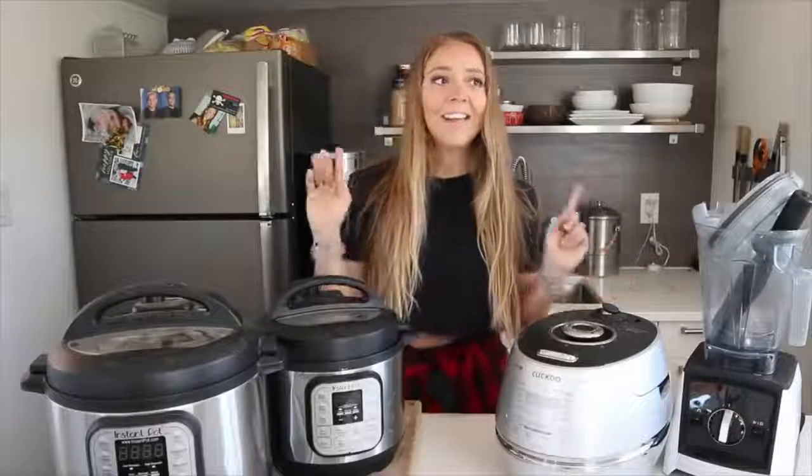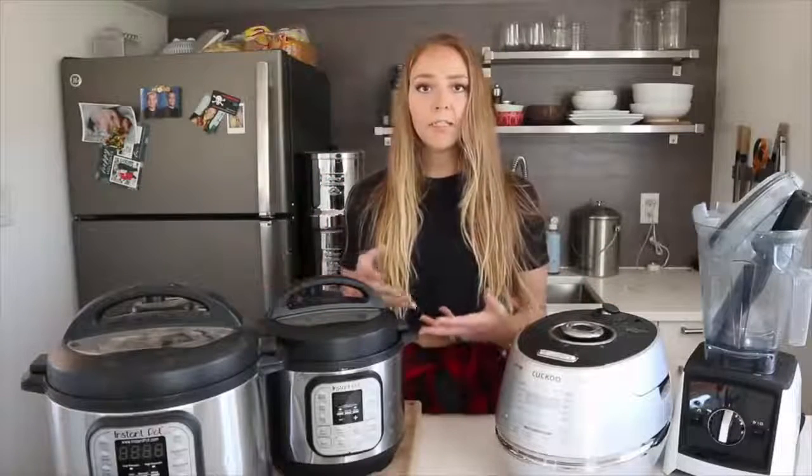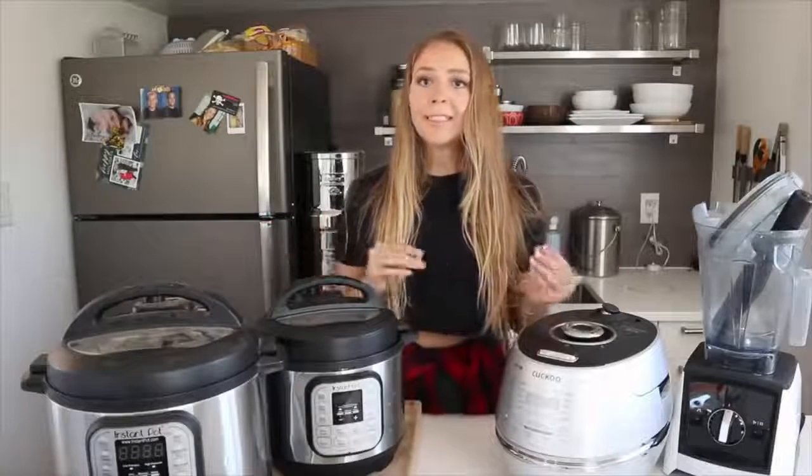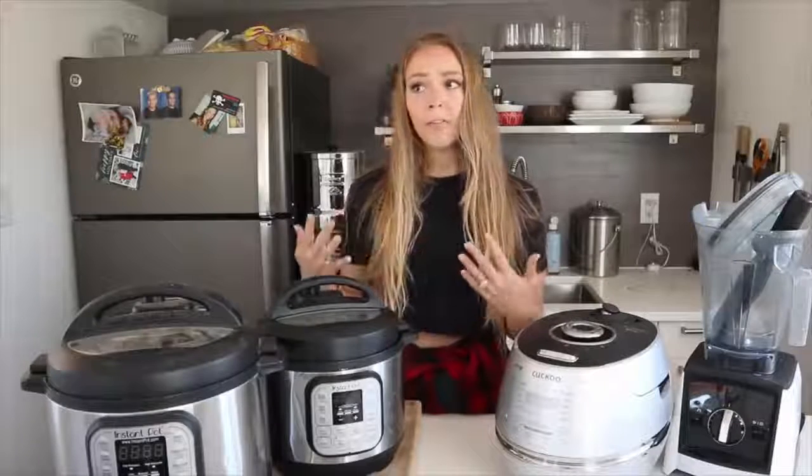We have two Instant Pots — that's key — but we also use other more specialty appliances, like a rice cooker and an air fryer. We don't really have the need for a range or an oven.